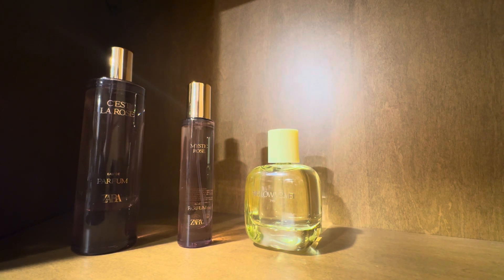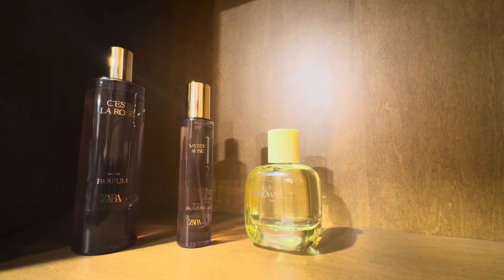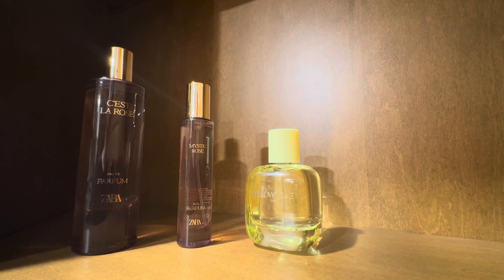Welcome back to my channel. In this video I'm going to talk about three perfumes I recently picked up from Zara. Two of them are in their newer rose line — I think there are five or six perfumes in that line. These two were the best in my opinion: Selah Rose and Mystic Rose. I also picked up Yellow Velvet, which is from a different line. I'll talk about that one at the end, but I'm going to start with Selah Rose.